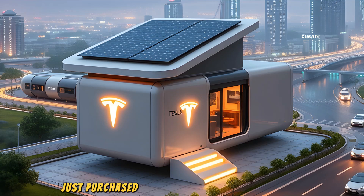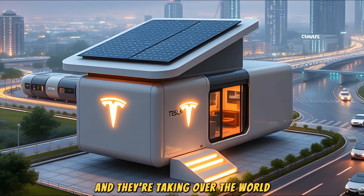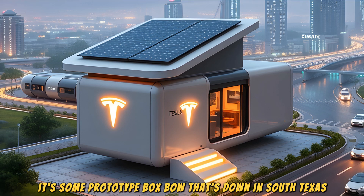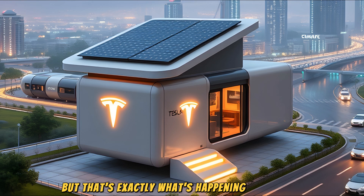Elon Musk just purchased this foldable home for $50,000 that could be assembled in under an hour, and they're taking over the world. It's some prototype Boxabl that's down in South Texas. It's an out-of-the-box idea, building a home on an assembly line, but that's exactly what's happening at Boxabl.